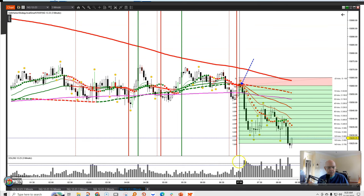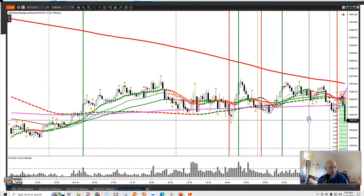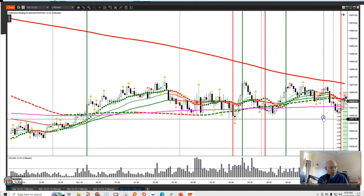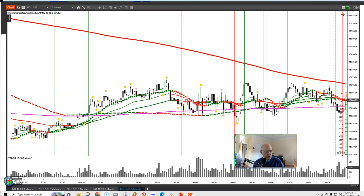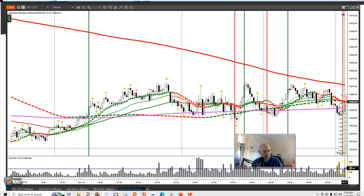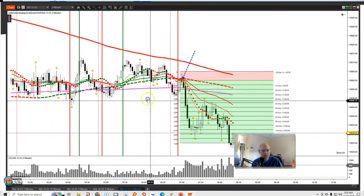Let's see how that volume looked if I take it over to the hard right edge when that happened. Right there — there's where it hit that trend dot. You can see that at that point, volume had broken above the 10-period moving average of the volume itself. So that was all a confirmation for a short.